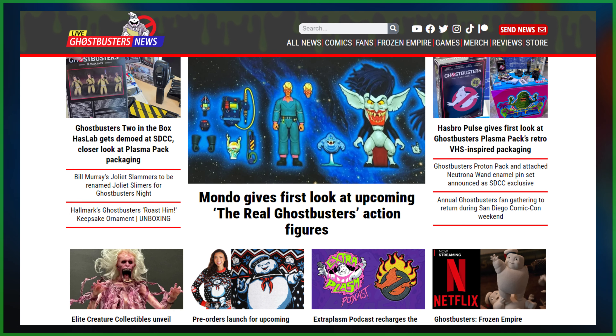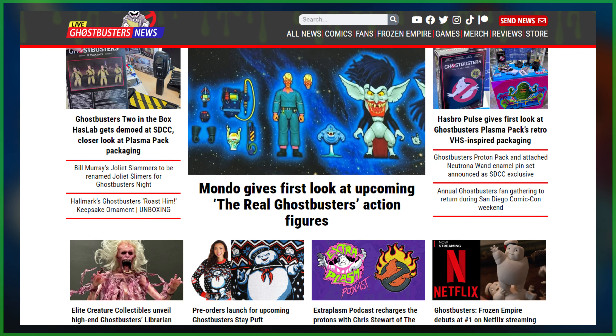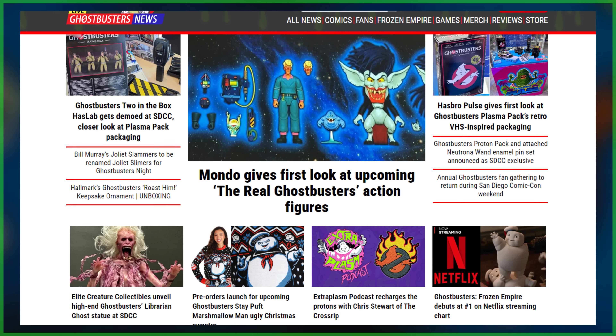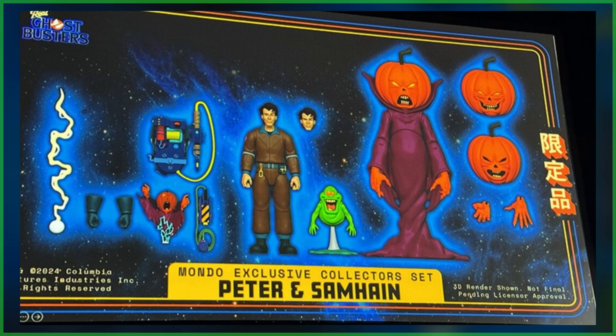San Diego Comic-Con coverage continues with hands down the biggest update yet, as Mondo just gave fans their very first look at their upcoming 1/12th scale collectibles based on the Real Ghostbusters. Being released as Mondo exclusive collector sets, these high-end figures will be sold in two packs with a heap of extras, as seen in these photos provided by Toy News International.